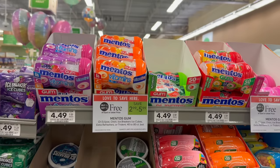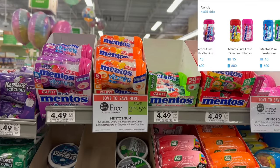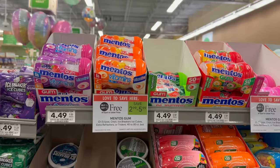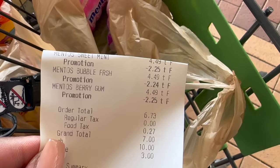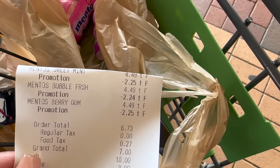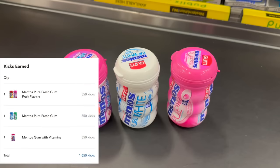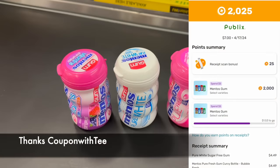On ShopKick there are offers for either 550 kicks or 600 kicks just depending on your account — either way it's free or a money maker, so you definitely want to pick it up. I picked up three of the four varieties at $2.25 each, since $4.49 divided by two is $2.25 each. After the sale I paid $6.73 at the register for all three. I submitted to ShopKick for a total of 1,680 kicks — that's 1,650 receipt kicks plus 30 scan kicks, which is $6.72, making all three a penny.